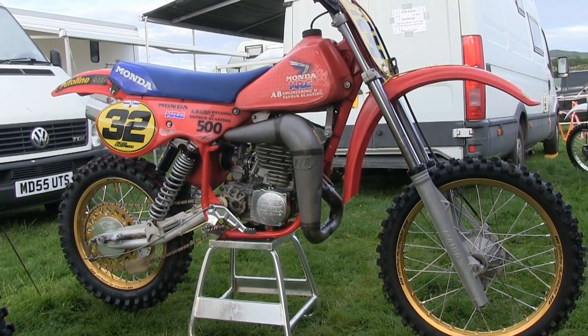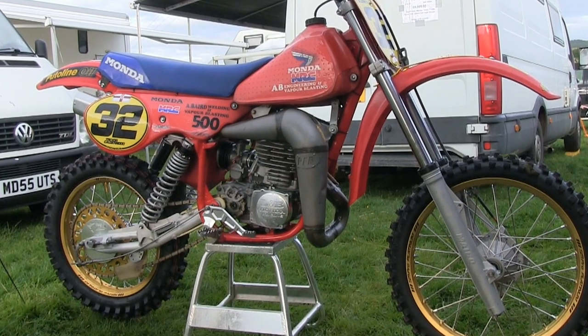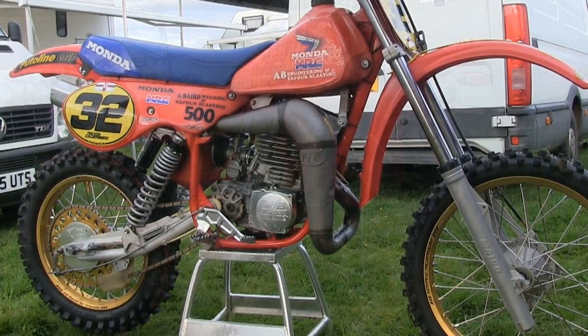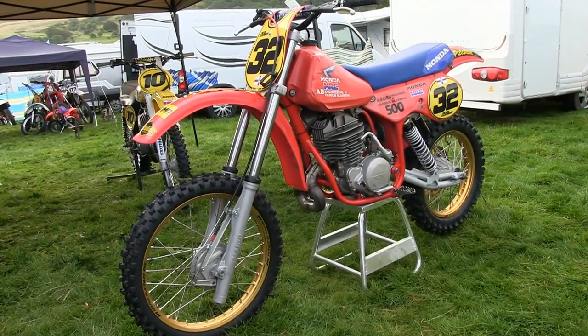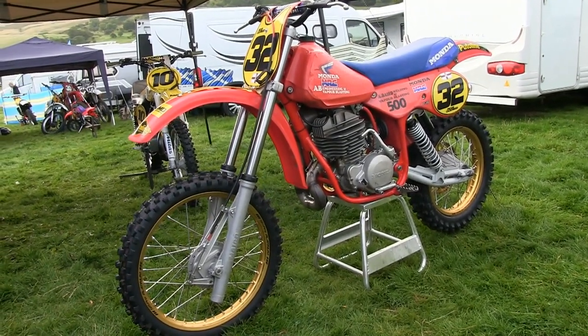Now as you'd expect, before the big two-stroke Honda engine could be slotted into the Maico chassis, the frame underwent some surgery to enable it to sit in its perfect position, and you can see here where the bottom frame rails were altered to enable the big centre port exhaust of the Honda motor to exit.